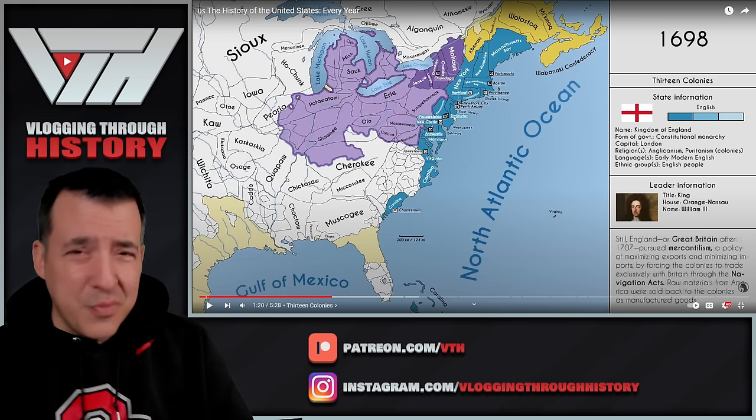Now for the first time we see the French — La Nouvelle Orléans, New Orleans, is there. And Baton Rouge — 'Red Post' is basically what the name means. There's Detroit, Des Trois. Some French names showing up here. Now you see all of that changed to purple — we're into the French and Indian War, part of the larger Seven Years War.